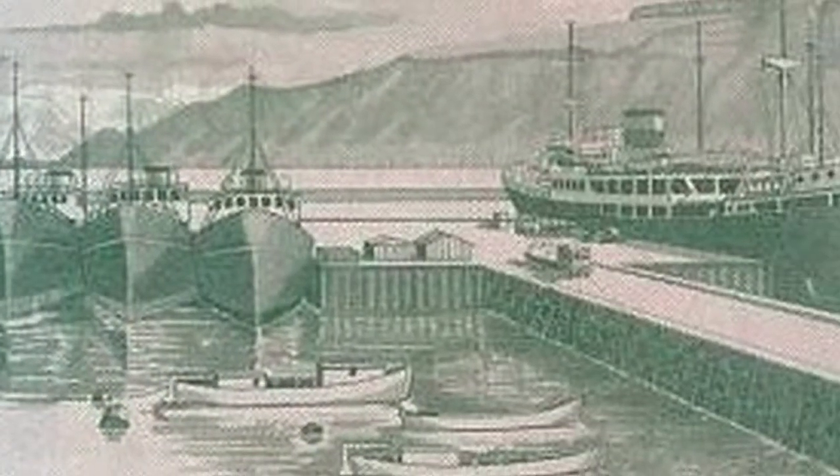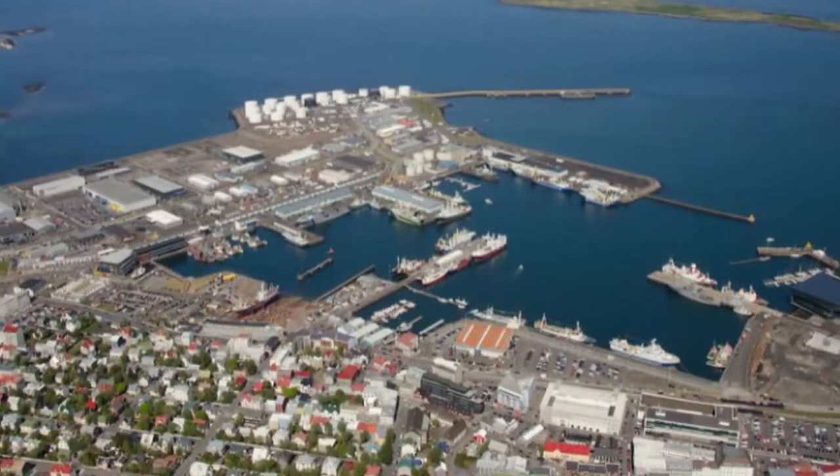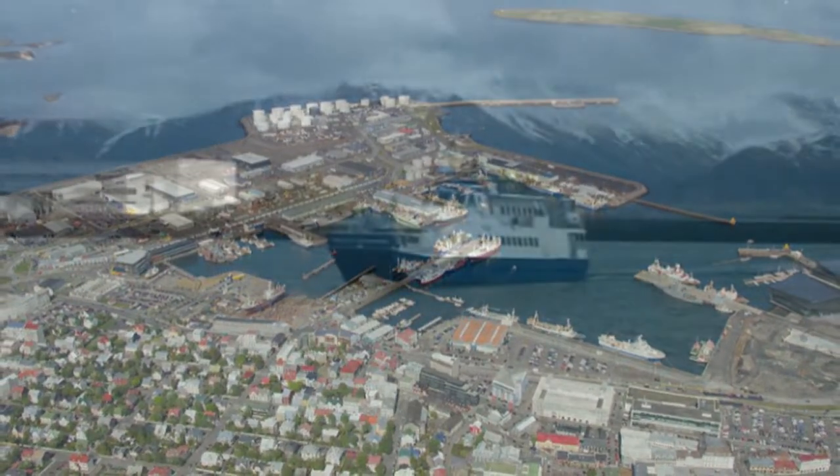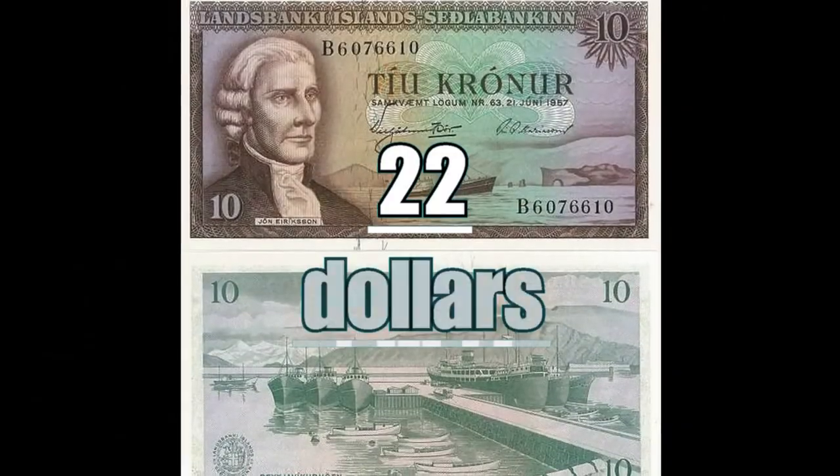On the reverse, the port of Reykjavik, located in the capital city of Reykjavik, is in fact a natural port obtained from the sea landscape that nature itself has created. In this image you can see the different ships and boats used for fishing. Today this note is worth $22.